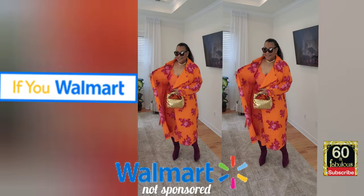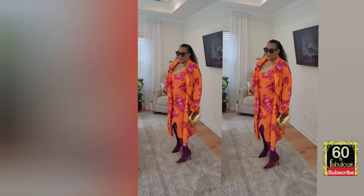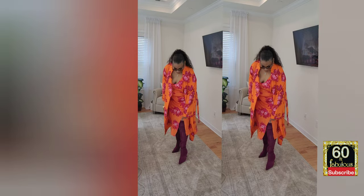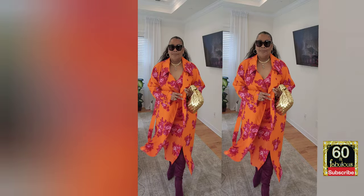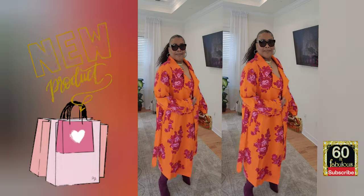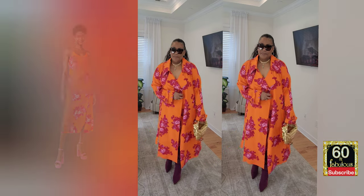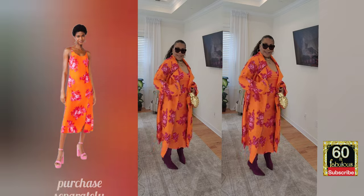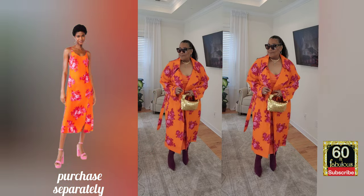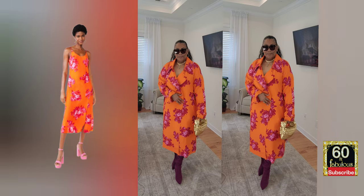I'm just really in awe of this beautiful look and I wanted to share it with you. Sometimes I pick up items and hold on to them, but I want you to be able to purchase this while it's still available because I have a strong feeling this is going to sell out quickly.